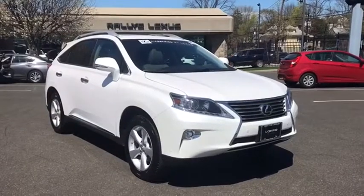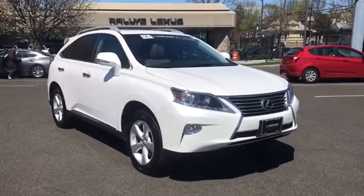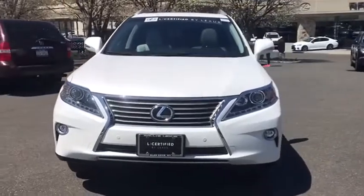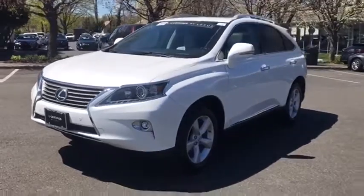The 2015 Lexus RX 300. As one of the first entries in the crossover luxury SUV segment, the Lexus RX 300 provides a high seating position, available all-wheel drive, and generous cargo capacity along with great fuel economy.